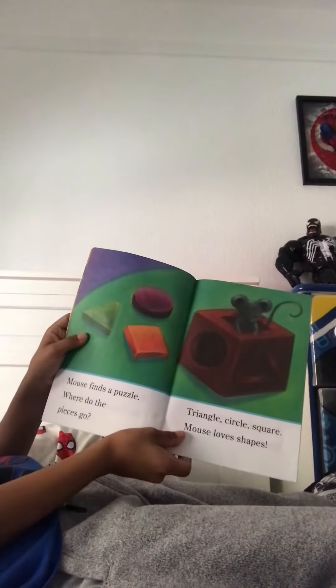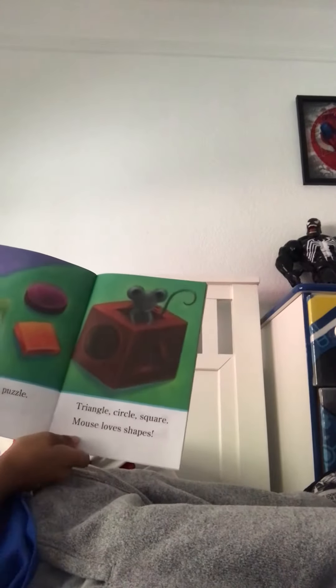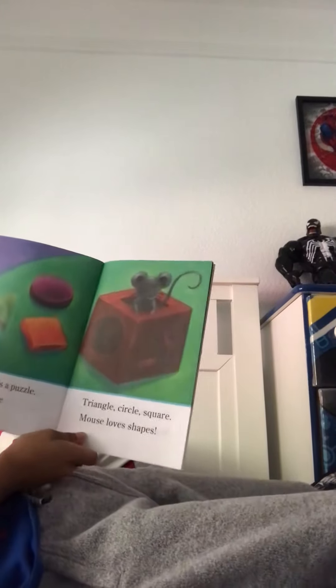Mouse finds a puzzle. Where do the pieces go? Triangle, circle, square. Mouse loves shapes.